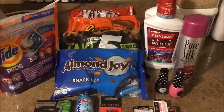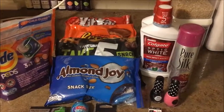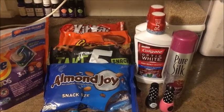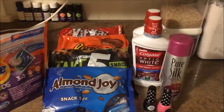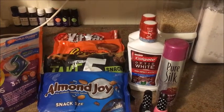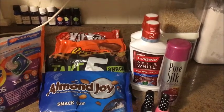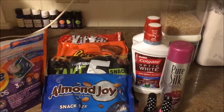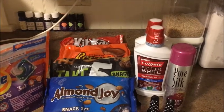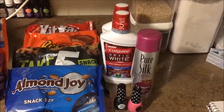Next up is the snack size Mars candy bars. The bags are four for $12. I used two $1 off insert coupons and a $3 off three instant coupon that printed last week from the Redbox machine, making my total $7. Then there's a $4 ExtraBuck that prints when you buy four, making it just $3 for all four, or 75 cents each.